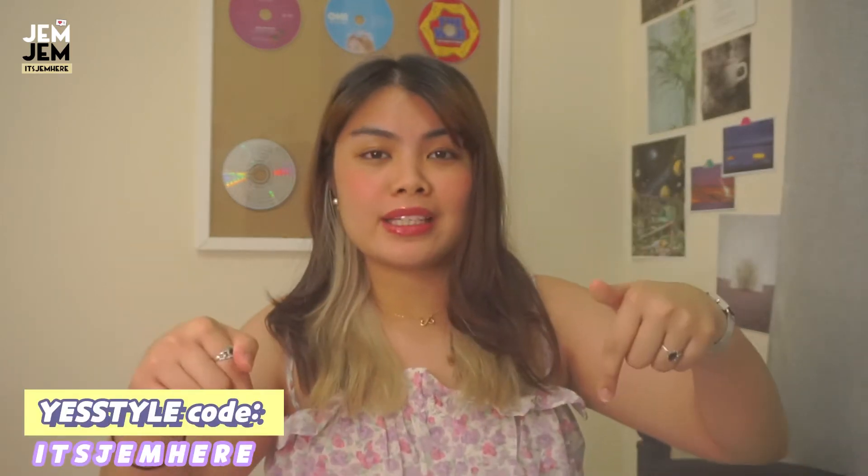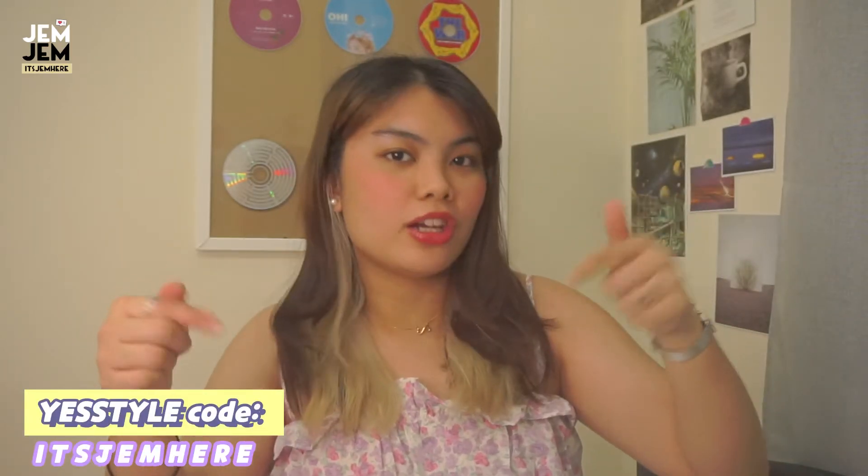Today is unboxing day once again. I got chosen for a promotion for YesStyle's sleepwear. Please do use my code — I will be linking it down below and also putting it here. I'll link down the products so make sure to check that out. If you guys want to see what I got, just keep on watching.